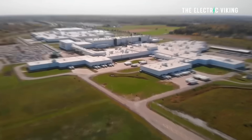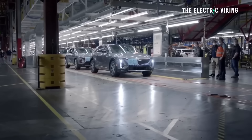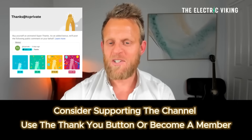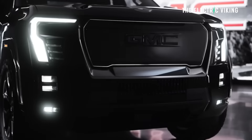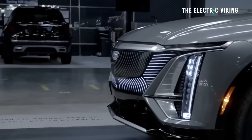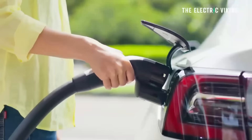General Motors just announced their best month in history in electric car sales, but they say they are bracing for a drastic fall in sales next month. I'm Sam Evans, you're watching The Electric Viking. General Motors has been the number two EV brand in the United States this year behind only Tesla — a position reaffirmed in August 2025 with the automaker's best ever EV sales month.